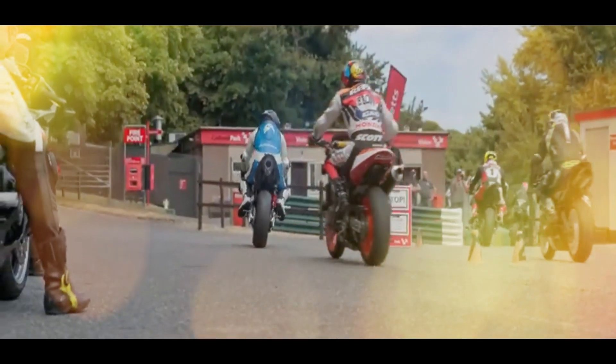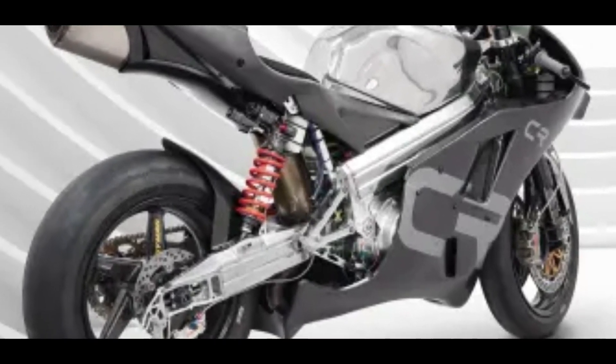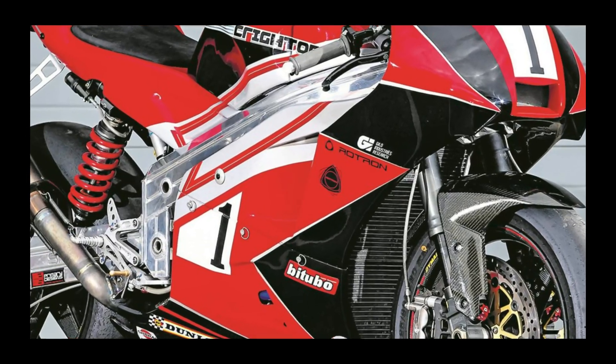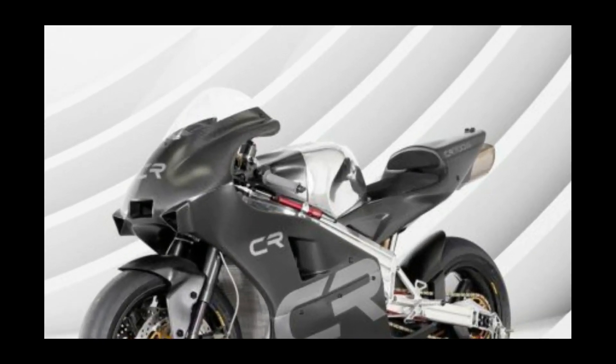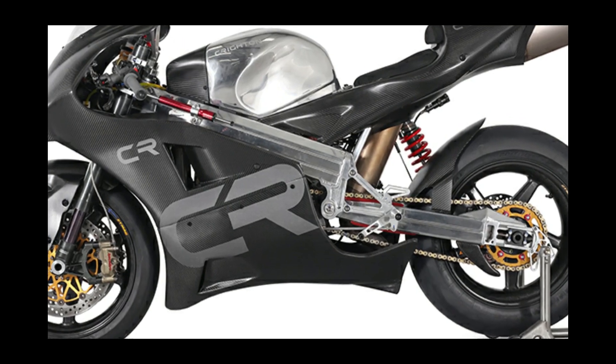Combined with a Spondin-derived chassis made from 7000-series aluminum alloy and DIMAG carbon fiber wheels, the entire County Route 700 West weighs just 285 pounds. Even a Ducati Superleggera V4 tips the scales at 336 pounds, and the Crichton beats even the supercharged Kawasaki H2R in power per pound.